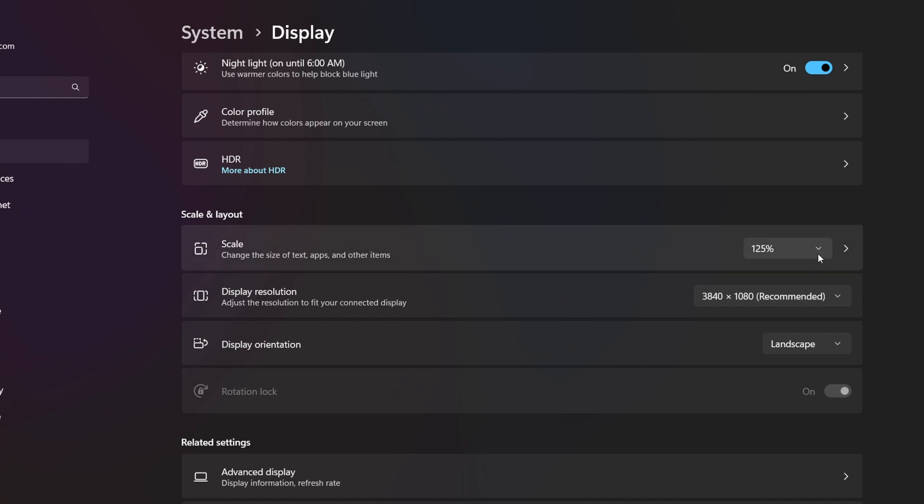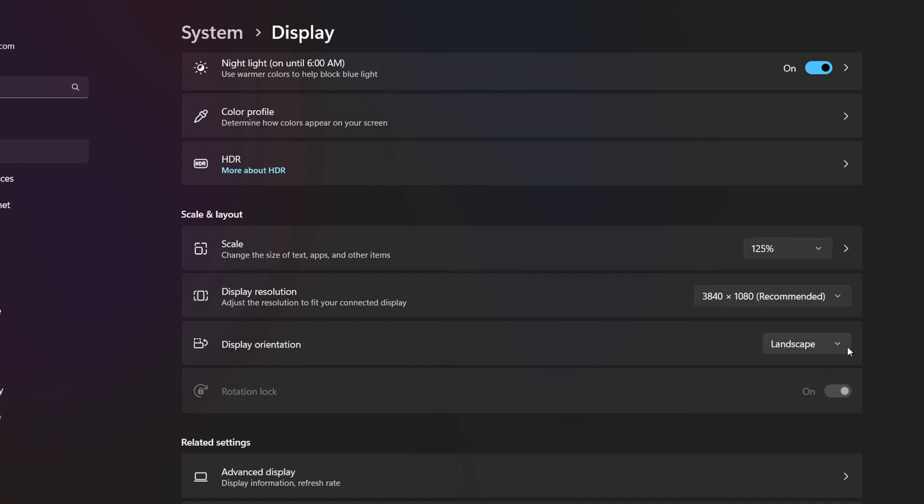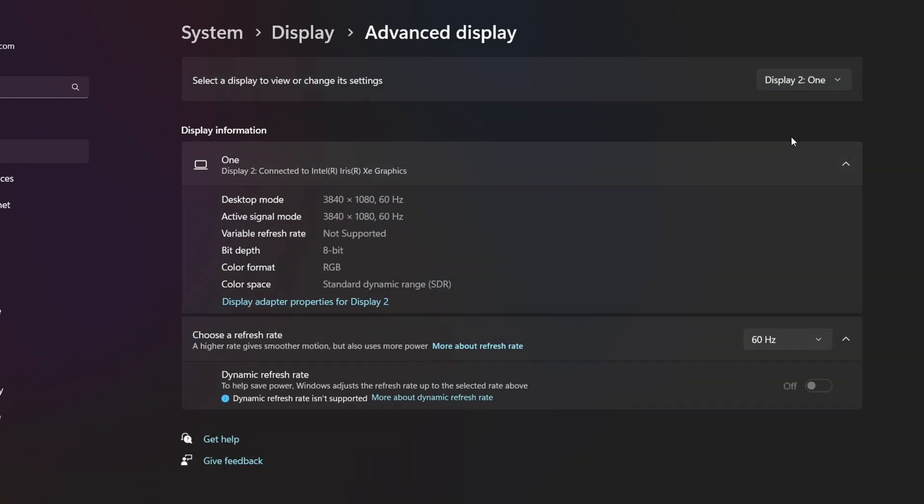Your computer actually treats the XReal One as a physical monitor — not a virtual one. From your computer you can change the aspect ratio, zoom in and out, and adjust text size in Windows. The flexibility of settings is incredible. You just plug the glasses in — no software required — and turn your head to look at the screen. For productivity, the XReal One is the best right now.